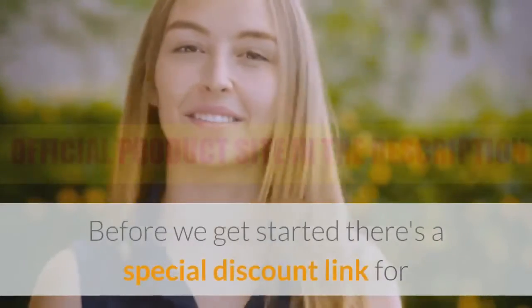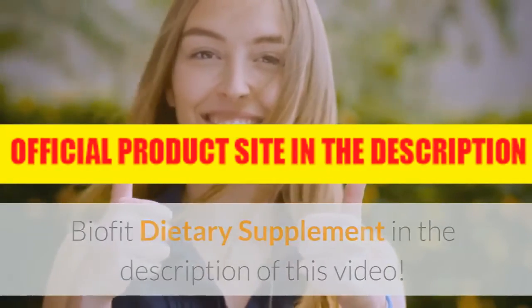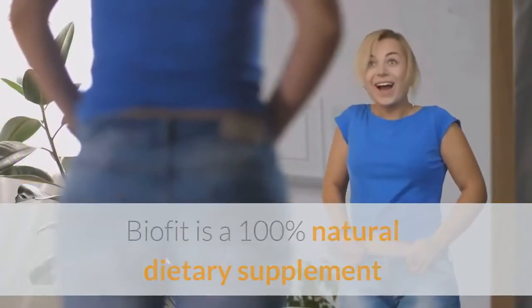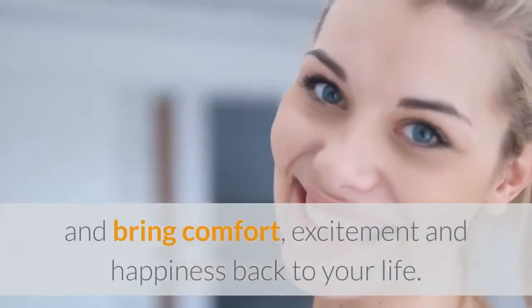Before we get started, there's a special discount link for BioFit Dietary Supplement in the description of this video. BioFit is a 100% natural dietary supplement that will help you shed all those extra kilos and bring comfort, excitement and happiness back to your life.